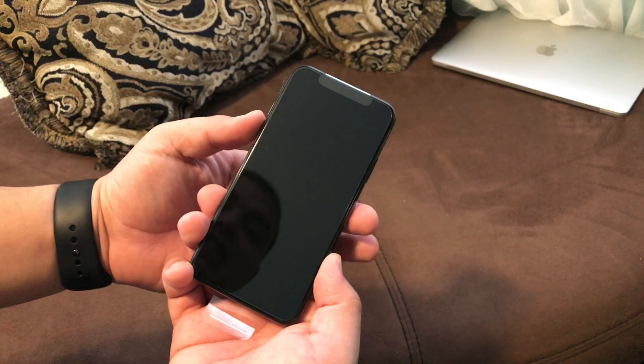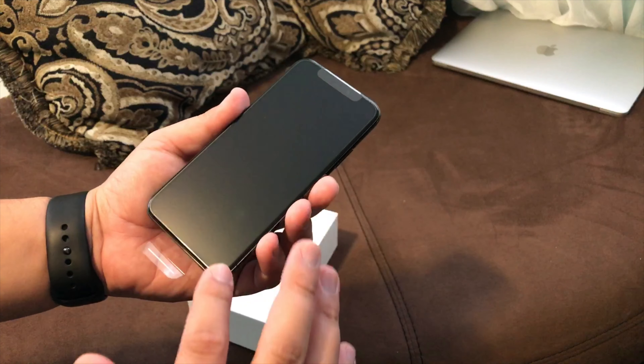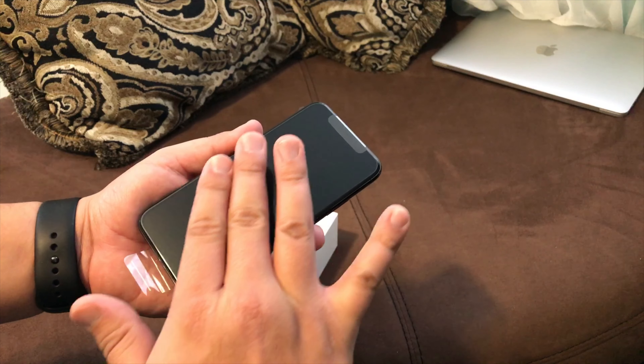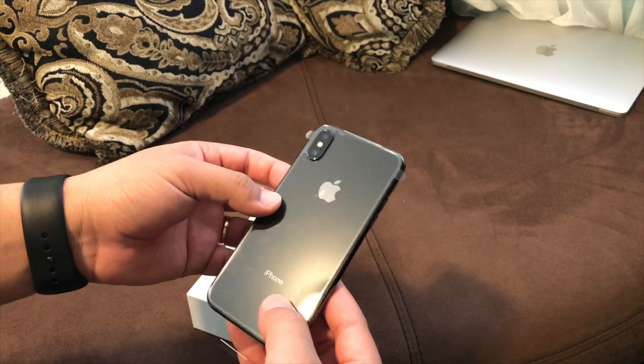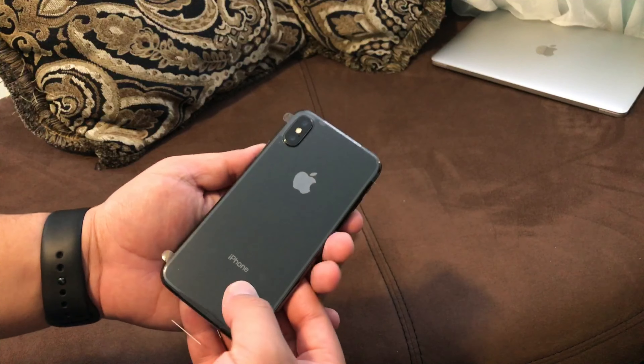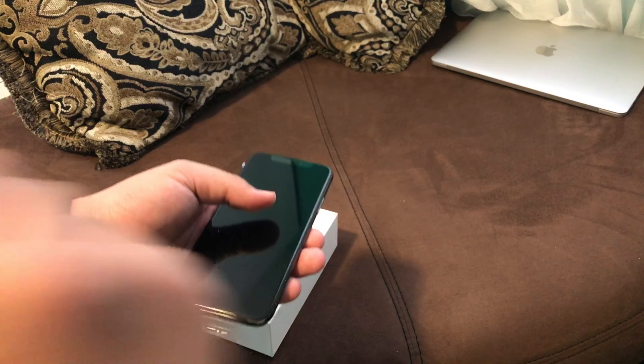And then you got the lightning headphones, the headphone adapter, which is pretty sweet, and a lightning cable. And then you actually have the device itself. Pretty cool.